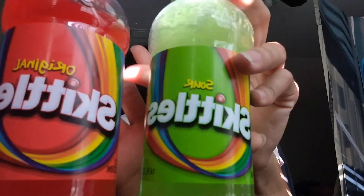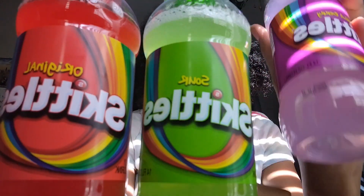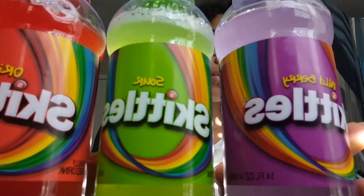So this is my ranking: first is Skittles Original, second is Skittles Sour, and last is Skittles Wild Berry. I wish I had the blue one, but I don't have it. I would never drink these drinks just to drink them — maybe the Original one. I might drink that one just normally.